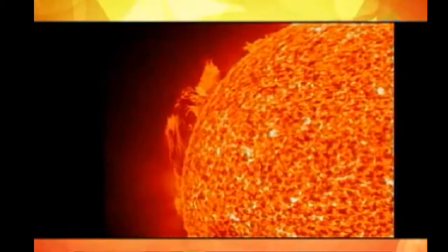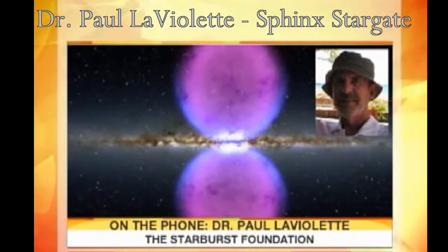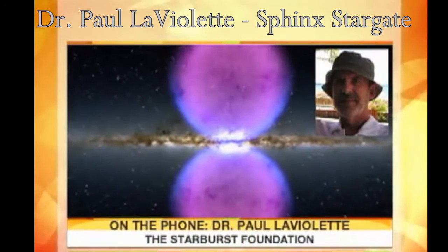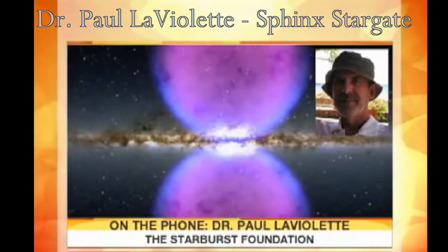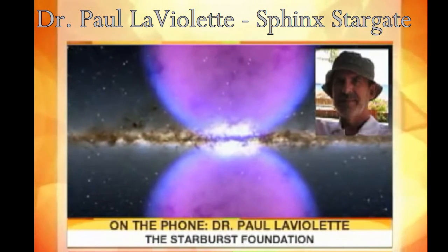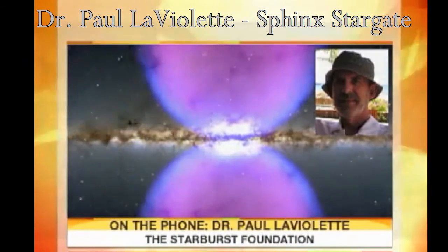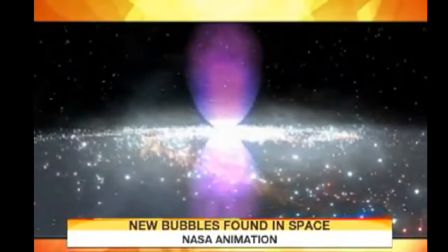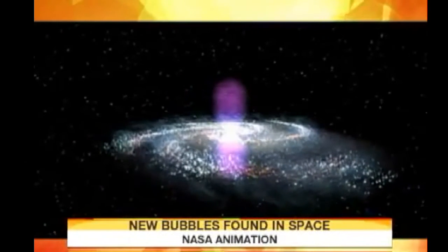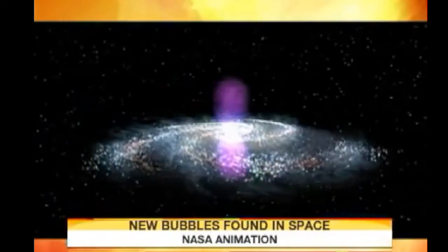It makes the scientific community more aware that core explosions from our own galactic core take place much more frequently than they had thought — on a shorter timescale. Whereas before they were thinking timescales of 100 million years between explosions, now they're realizing they can be less than 100,000 years. In the case of this one, you can show that it occurred 40,000 years ago. So it brings it closer to home, and since it's periodic, we're due for another event in the near future.